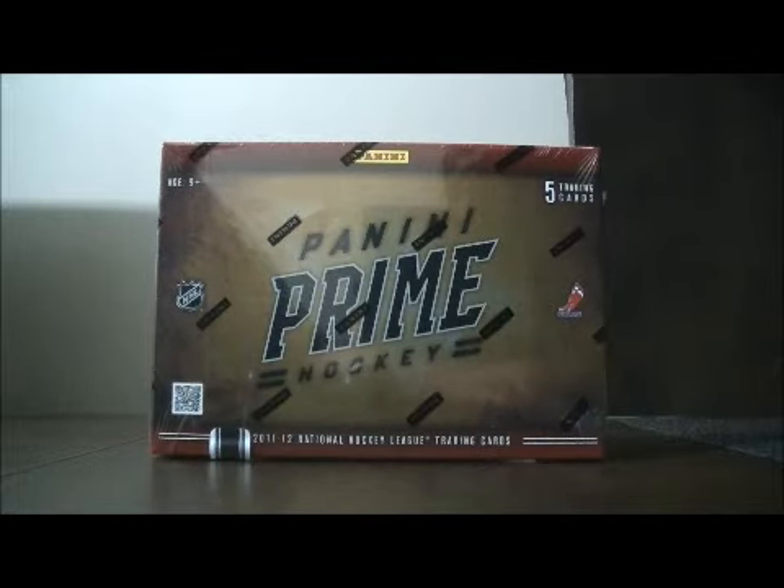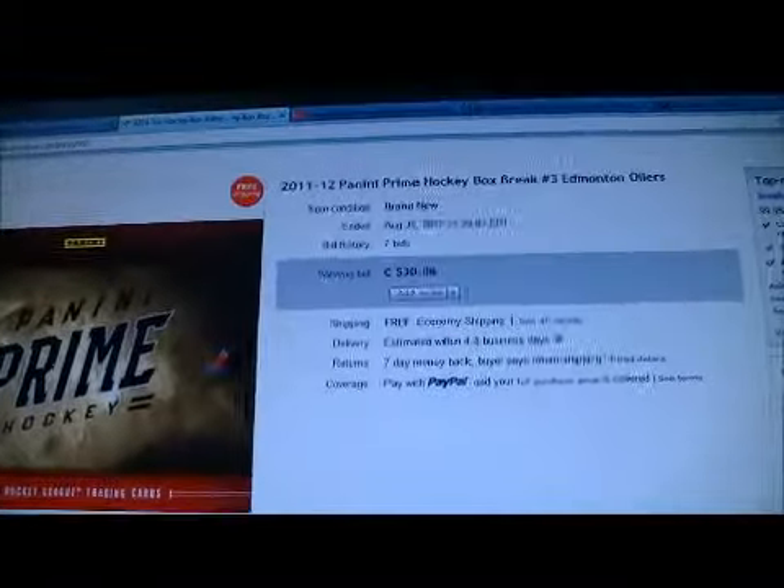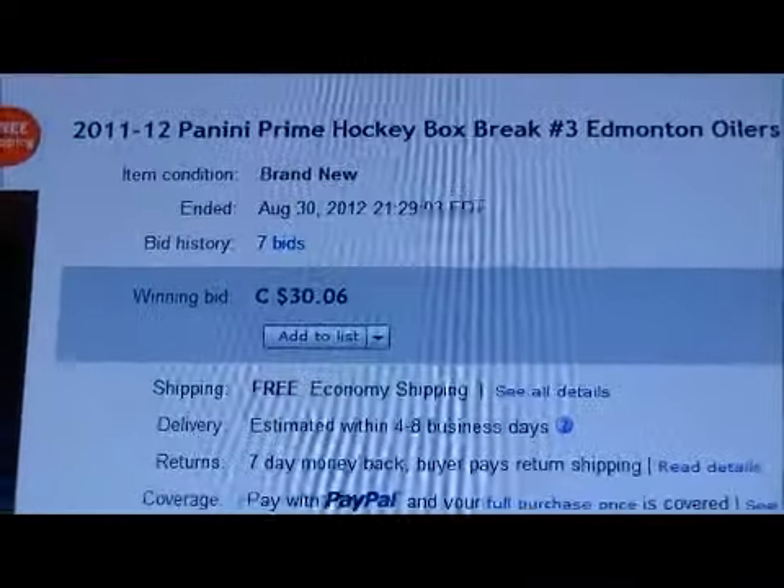Hello again everybody, welcome to our eBay Box Break. This is for the 2011-2012 Panini Prime Box Break number 3. Here is the last team up for auction — here is Edmonton.